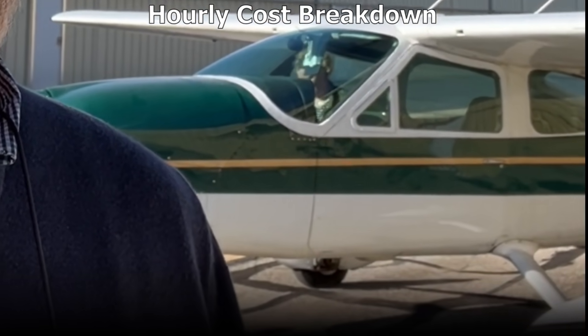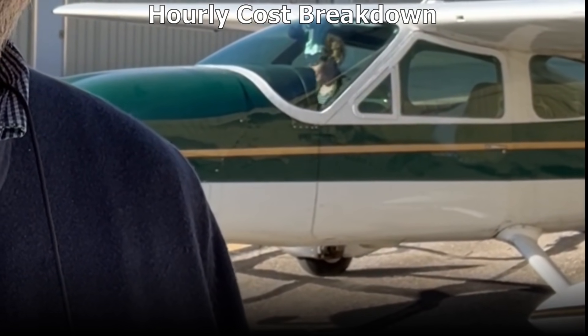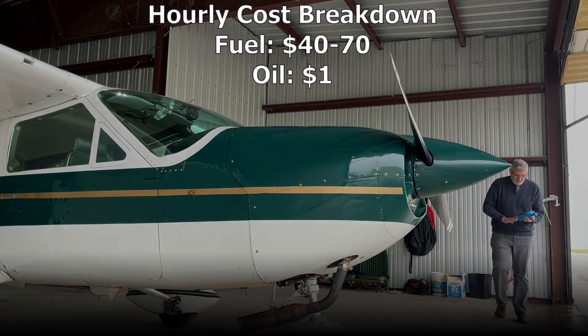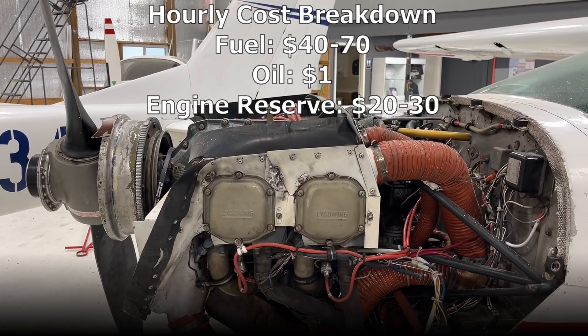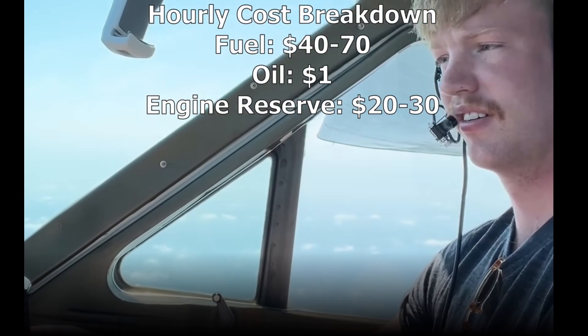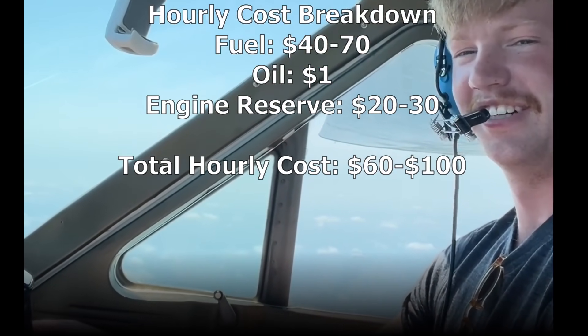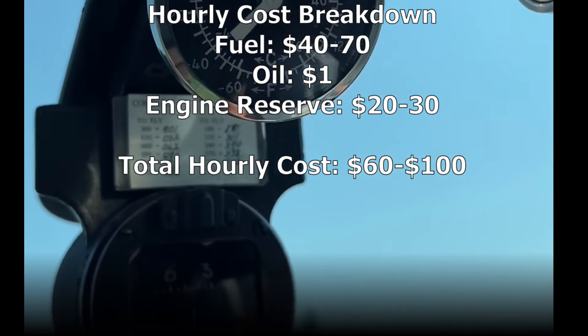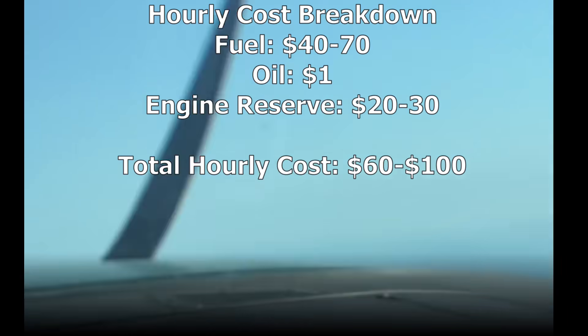When you add everything up, let's take a look at the total hourly cost for owning your Cessna 177 Cardinal. Here's a breakdown: fuel, $40 to $70 an hour; oil, about $1 an hour; engine reserves, $20 to $30 an hour. Altogether, you're looking at an hourly operating cost somewhere in the $60 to $100 per flight hour range. This depends on your usage, how well you maintain your plane, and where you're flying.